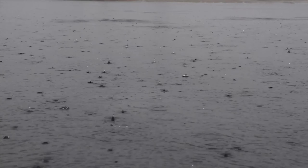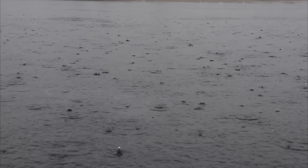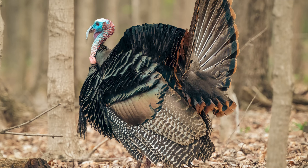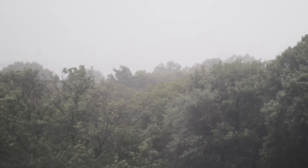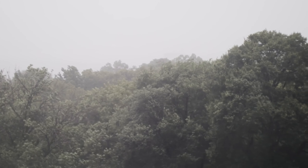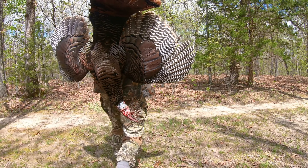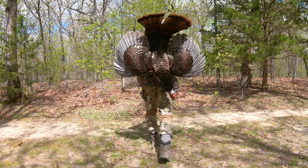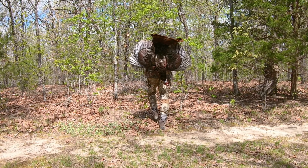High winds or heavy rain can make it very difficult to hear the vocalizations of wild turkey, and also difficult for the birds to hear your calling. On those kinds of days, the birds tend to go quiet, which can make it difficult and not so exciting to hunt them. There are some strategies, however, that can still make your time in the turkey woods successful. Here are a few suggestions to consider, which I hope will help.